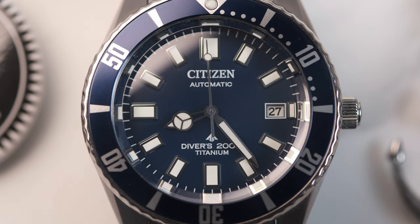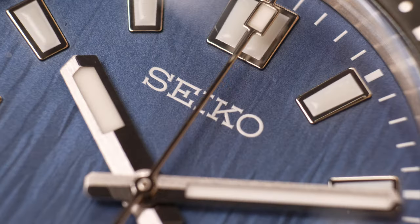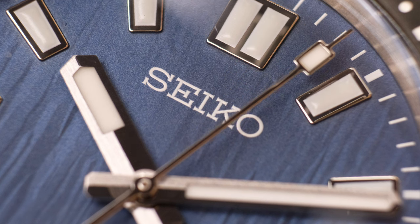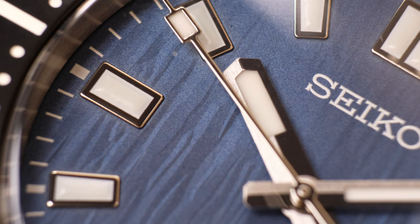The dials of both watches are where we see a huge departure in approach. The Citizen is more matte in a deeper, rich blue. The Seiko takes the dial to the next level with its exceptional textured, glacier-like dial, which seems to be the main course of what you're seeing here in visual appeal.